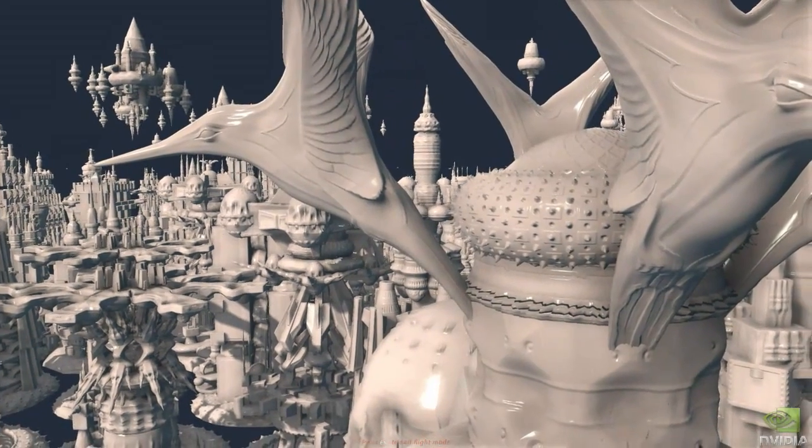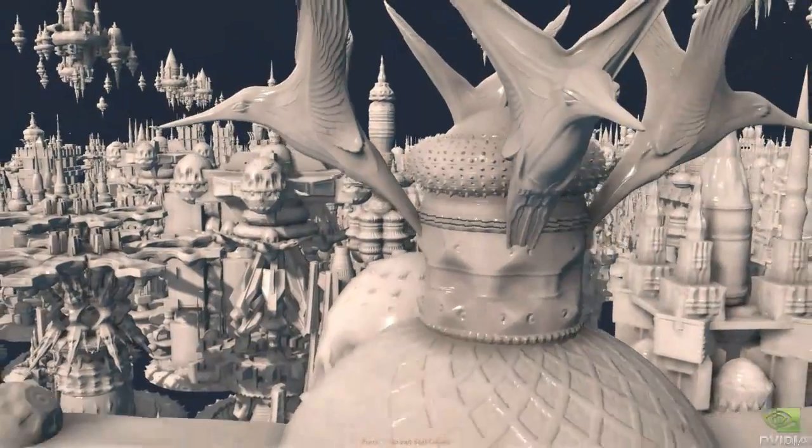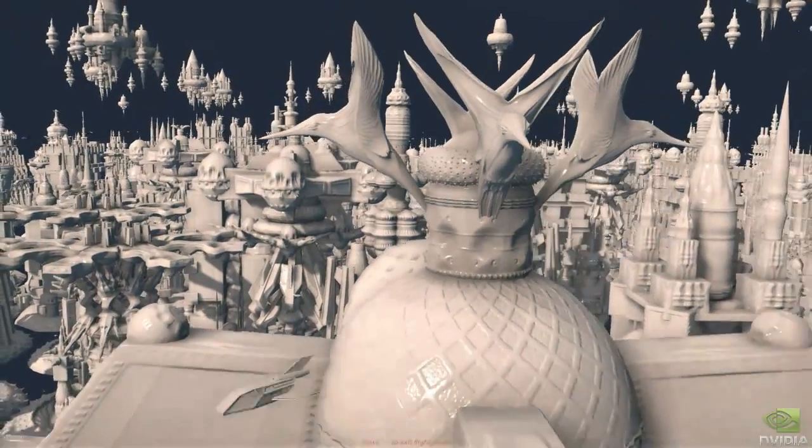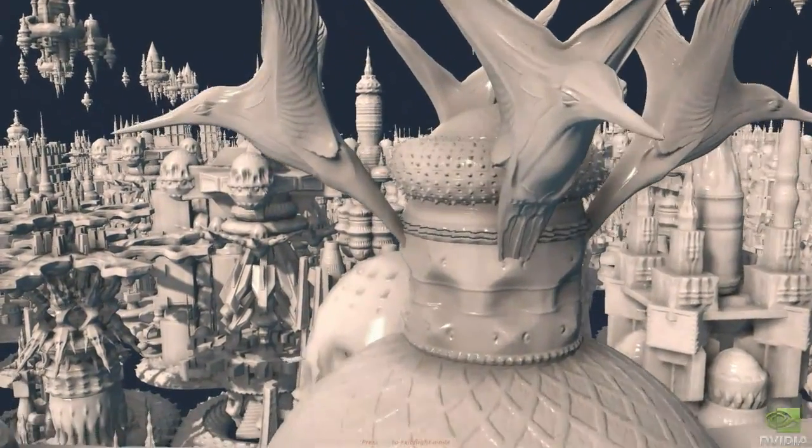This is what you're looking at — see all this? It's all created dynamically using tessellation. If I zoom out you'll see how that simplifies, and then when I zoom in more and more triangles come back.